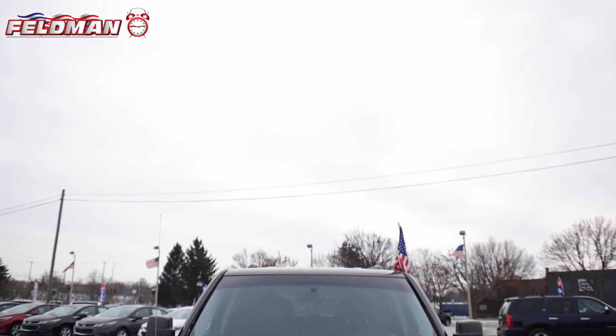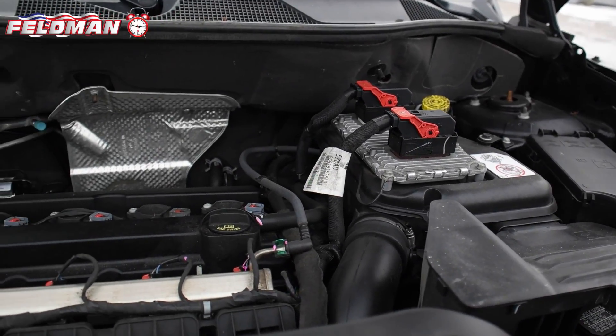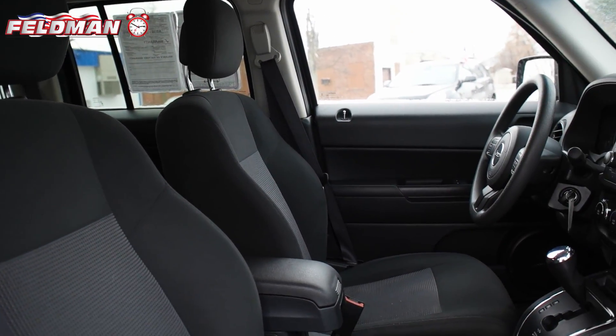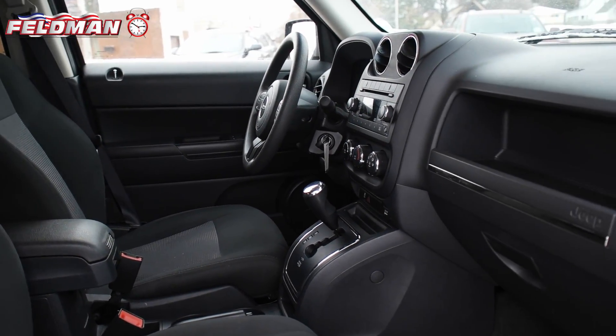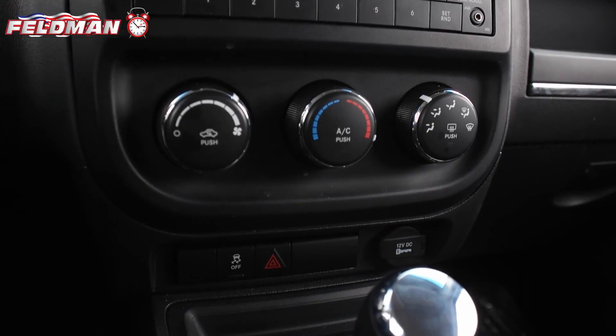Hey, it's Dawn from Feldman Automotive and here's what's hot on the clock. This 2016 Jeep Patriot in black clear coat with a 2.0 liter i4 dual overhead cam engine. Always fun to drive, this low mileage Jeep features dark slate gray interior with cloth seats, Sirius satellite radio, and Uconnect with Bluetooth wireless phone connectivity.